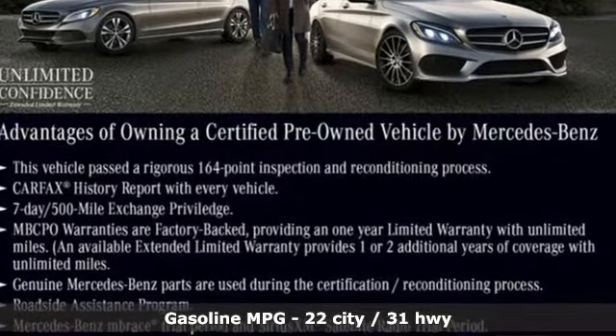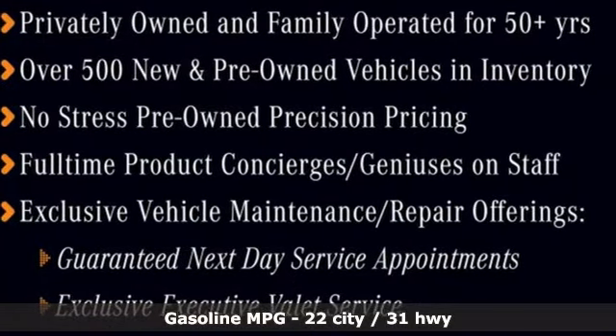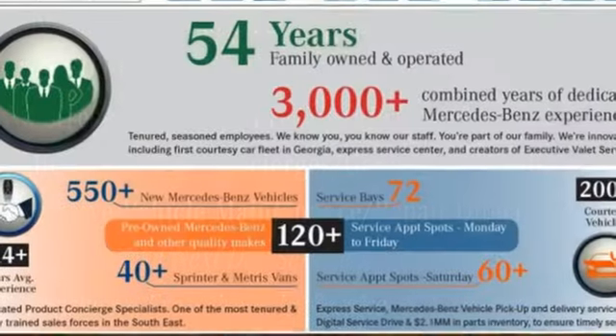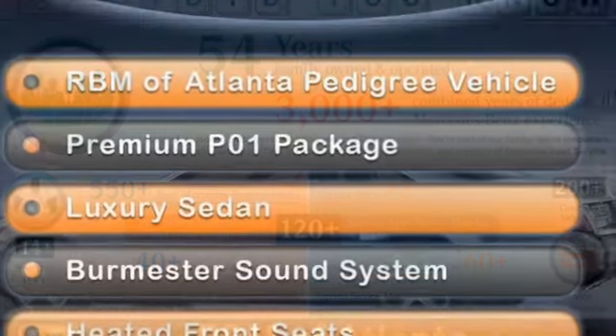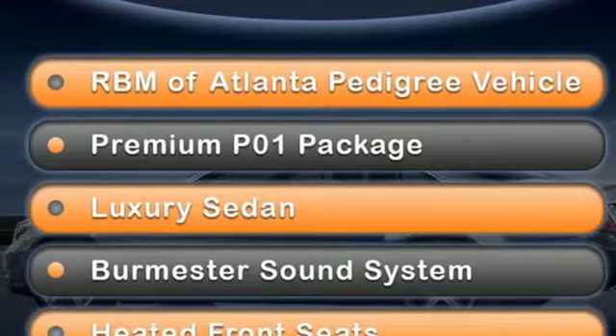It comes with the features you need and, better yet, want: streaming audio, power heated mirrors, dual-zone climate control, auto-dimming rear-view mirror, wireless phone connectivity, and manual tilting steering column.